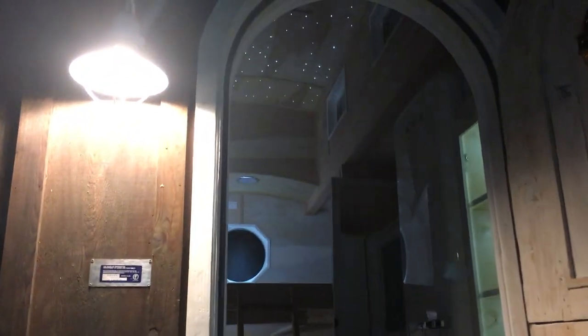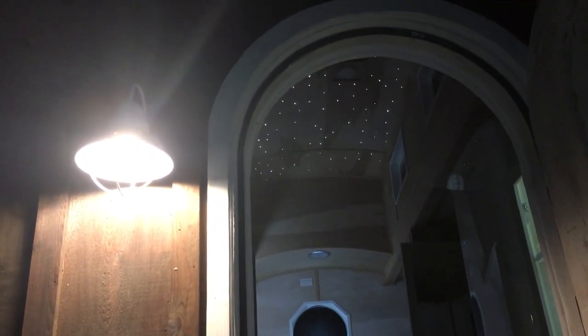I have a chandelier that goes into that top ceiling — it was taken down for travel. It's from Spain, it's antique, it's been refurbished, and it's really special.